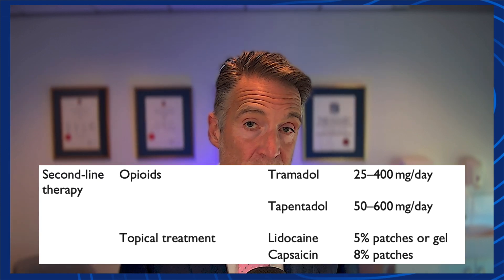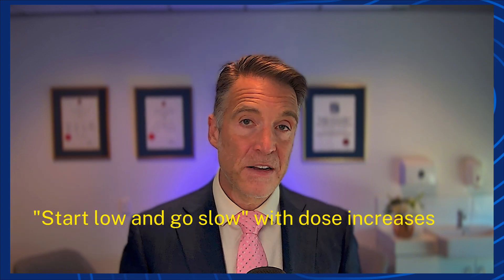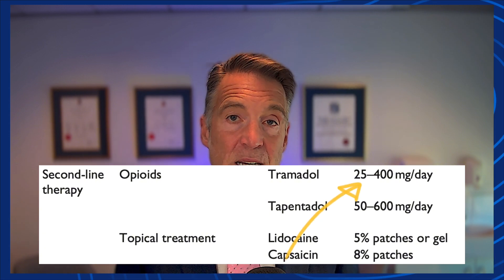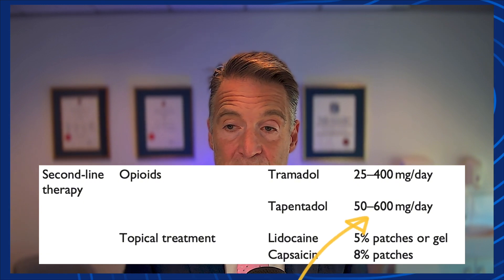Second-line options include opioids — specifically tramadol and tapentadol — and topical agents applied to the skin. For tramadol and tapentadol, doses need to be low and go up slowly, balanced between benefits and side effects. Tramadol doses are 25 to 400 mg per day and can cause nausea, vomiting, constipation, lethargy, and sometimes seizures or ataxia. Tapentadol is used as a second-line treatment for neuropathic pain at 50 to 600 mg per day, with similar side effects of nausea, vomiting, constipation, lethargy, seizures, and ataxia.